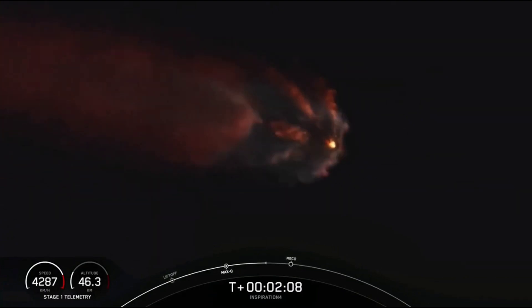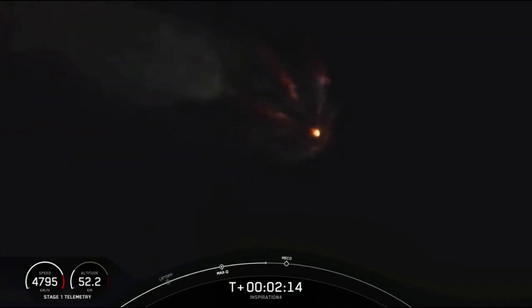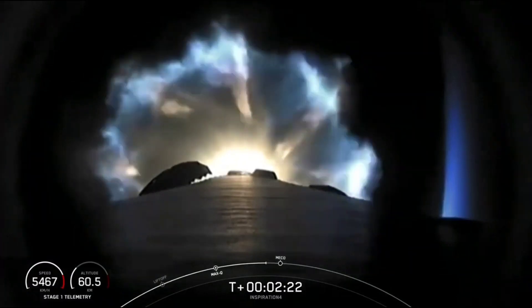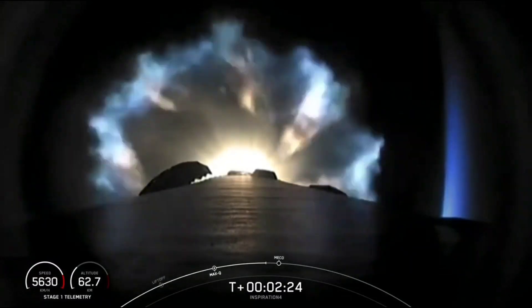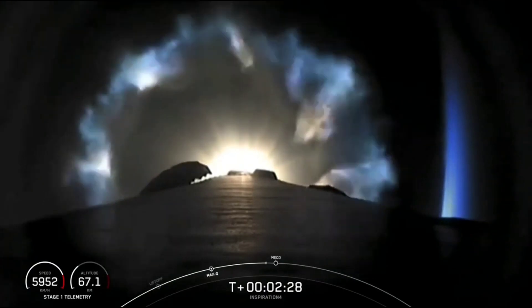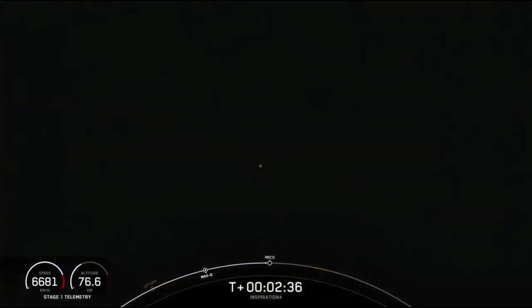Everything continues to look nominal. Our line engines are throttling down for G limiting. Four G's — we're holding it there for the crew. Major event coming up will be main engine cutoff, followed by stage separation. Looking at the second stage engine nozzle in preparation for ignition of the second stage.